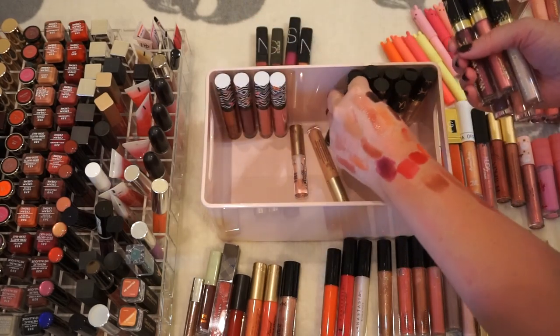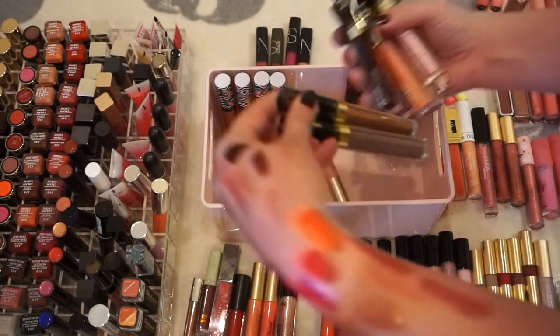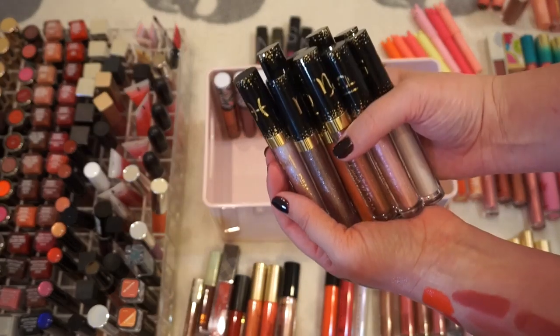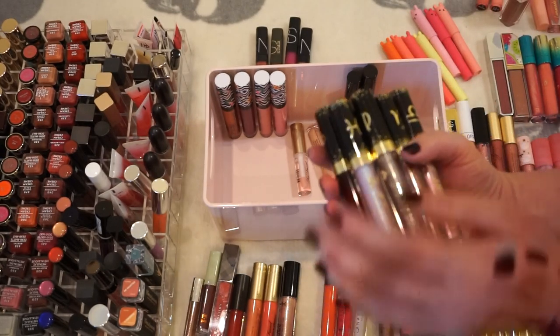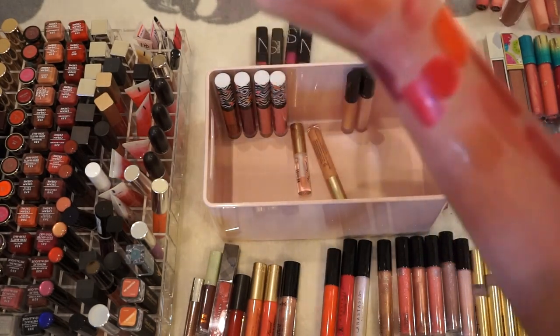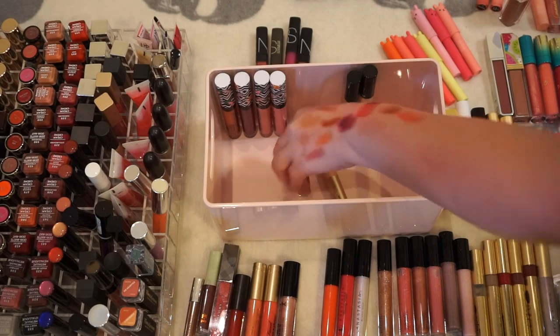A bunch of Wet n Wild — we've got like the Zodiac Sign Collection. I have a bunch of those — 1, 2, 3, 4, 6, 7, 8, 9, 10 — it's like I'm missing one. Got Anastasia in Maui — is that an old shade? I think I'm going to pitch Maui; I think that one's old.